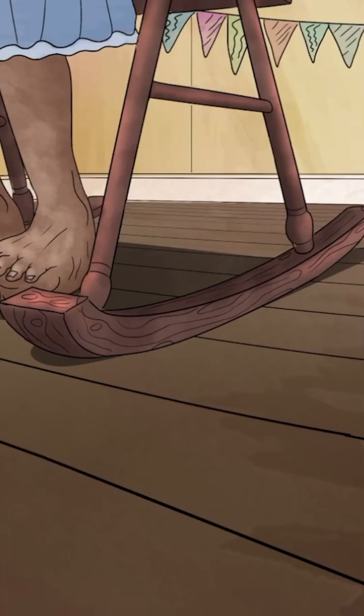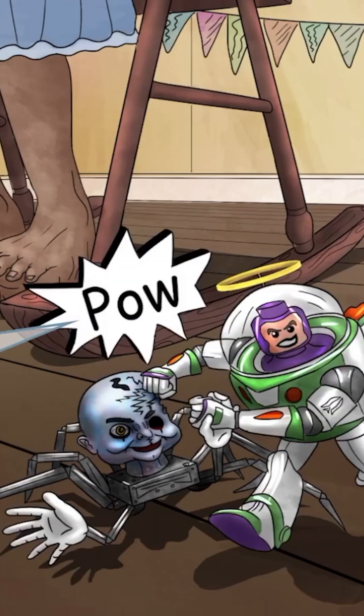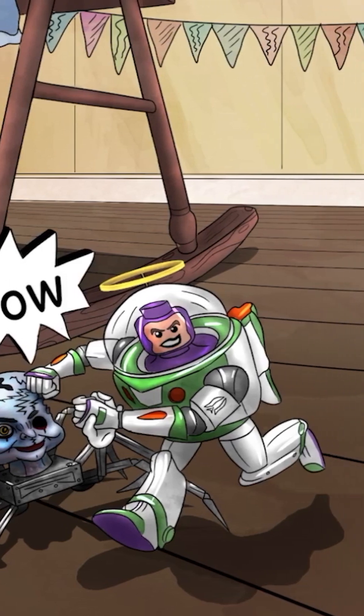Our story starts with a ground-level view of a little skirmish between some toys. Let's introduce the first few toys. On the right, you'll see the hero of the story.